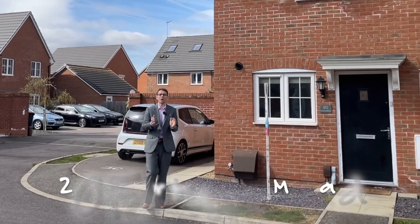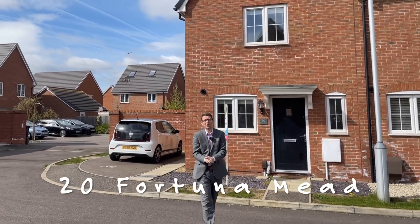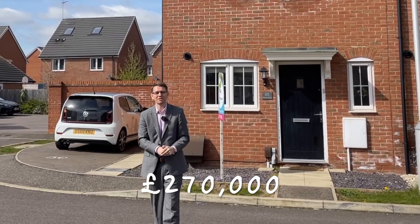You may have heard that the first-time buyer market is booming, or about to boom, with 95% mortgages and great availability of credit. This week we're here to show you this two-bedroom terraced property, so welcome to this week's Property of the Week.